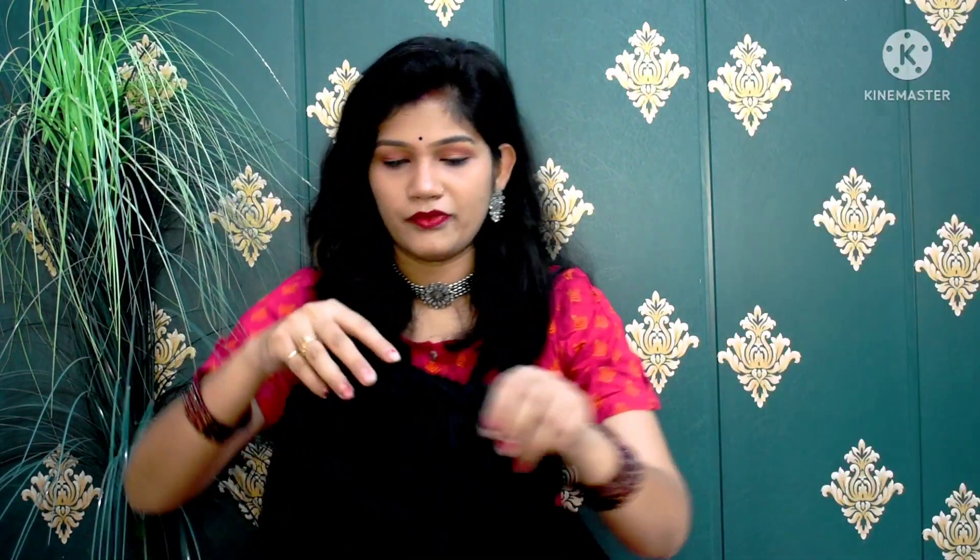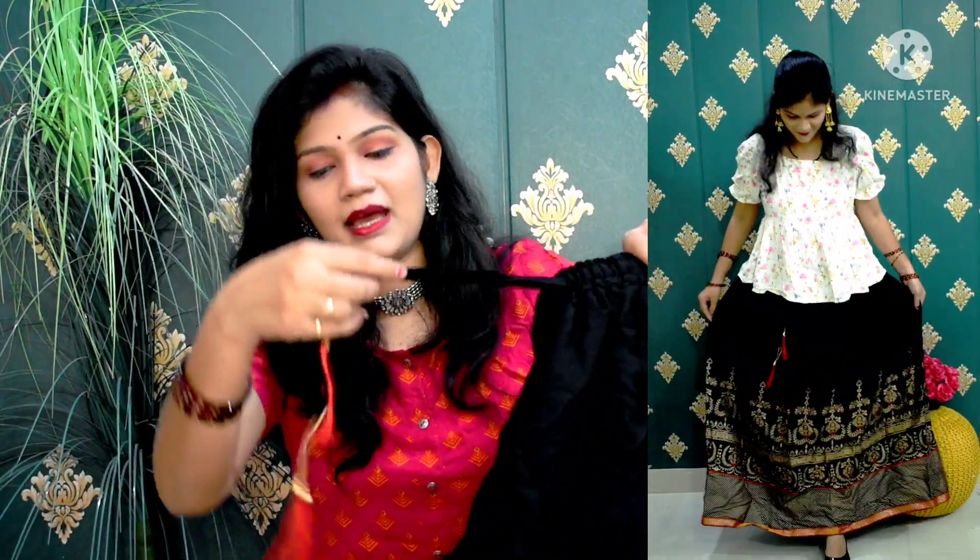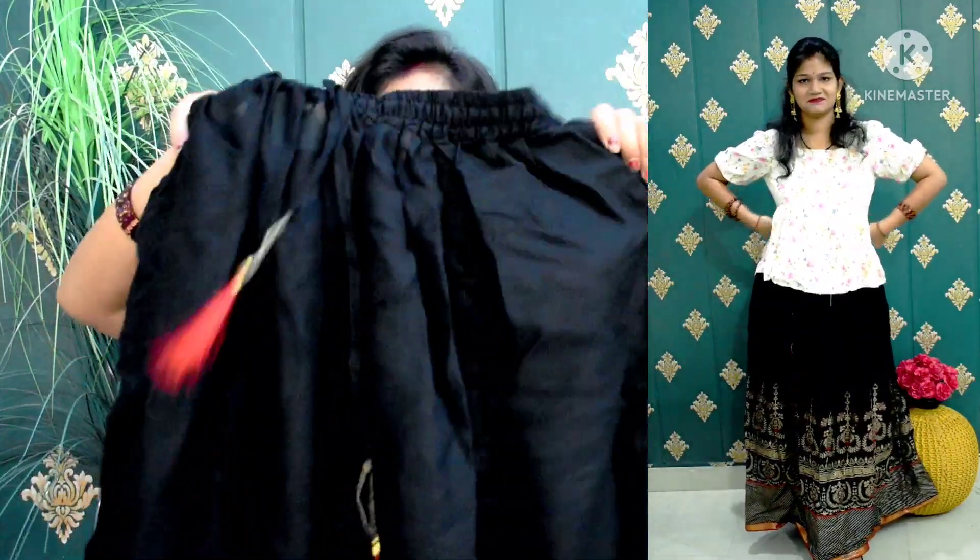Now I have picked the next skirt. I picked it in black color, but I didn't like it. Here you will get a very rough fabric. The material is rayon, but it is third-class rayon.